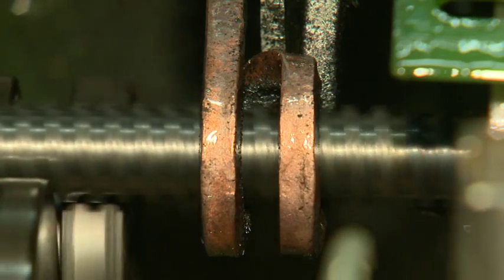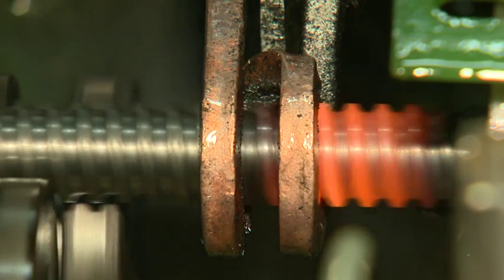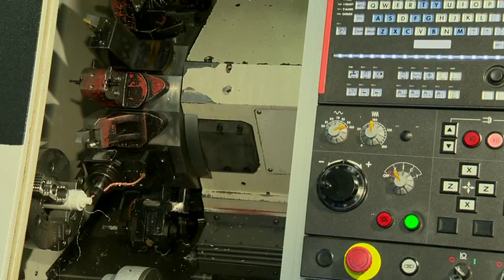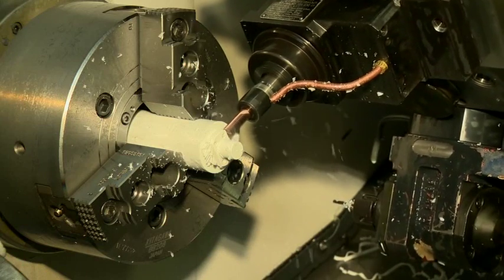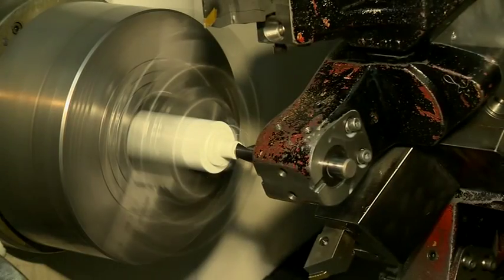Because of their on-site induction hardening equipment, client needs are met in a more timely and precise fashion. CNC machinery used for milling, turning, and drilling is found throughout the facility and ensures precise production.